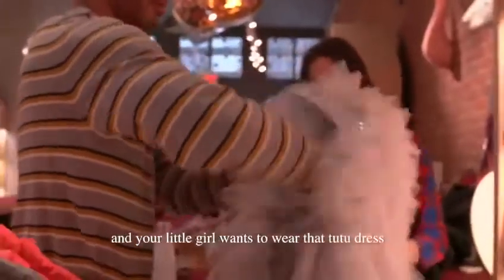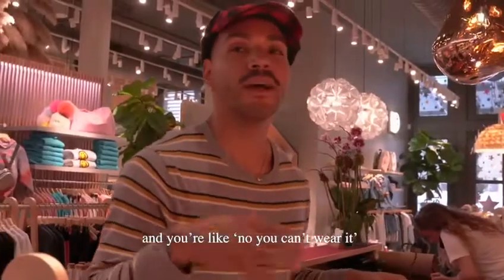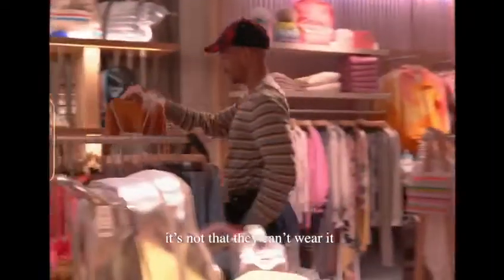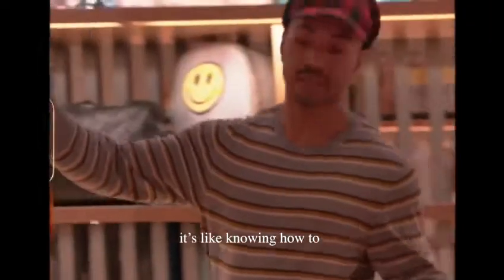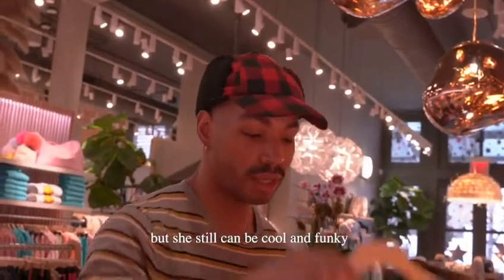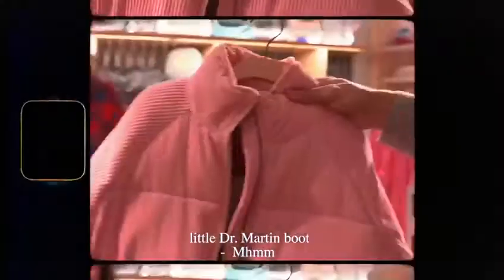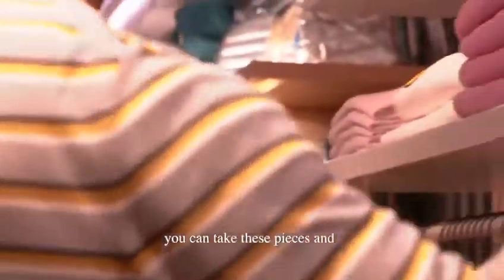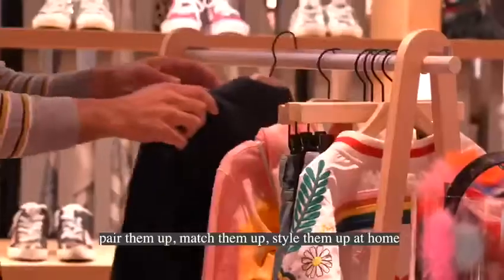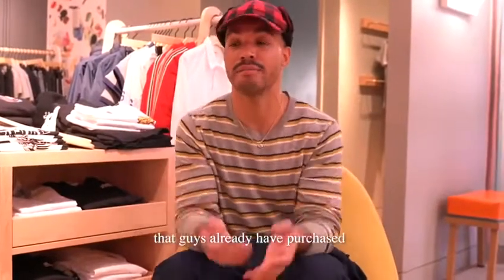If you're in New York and it's cold and your little girl wants to wear that tutu dress, you can't just say no. It's about knowing how to layer your clothing where she's not going to be cold, but she still can be cool and funky. Something like this — a little Doc Martin boot. You can take these pieces and pair them up, match them up, style them up at home with some high-end designer stuff that you guys already have purchased.